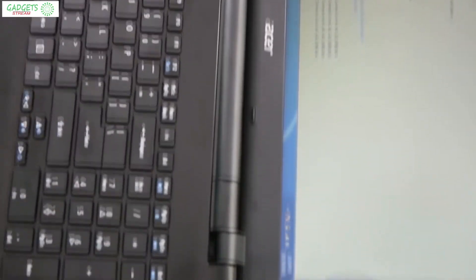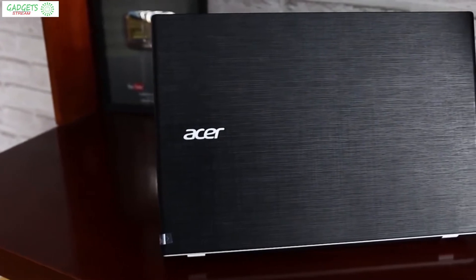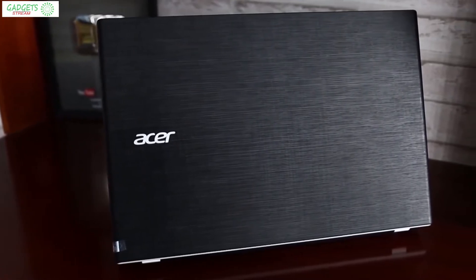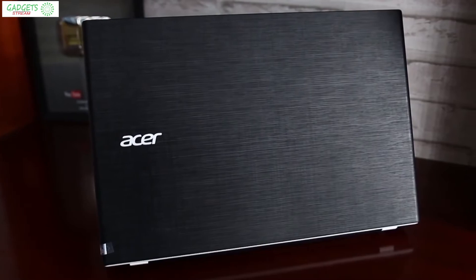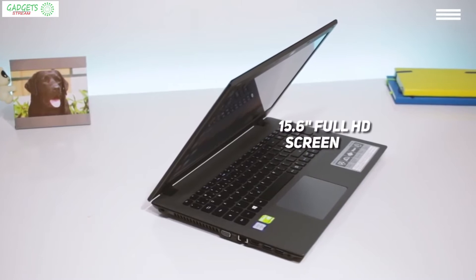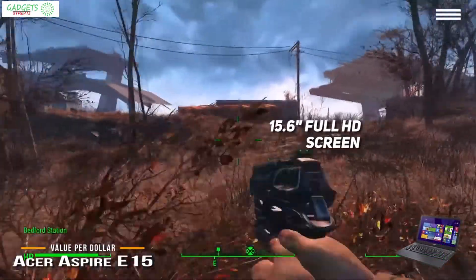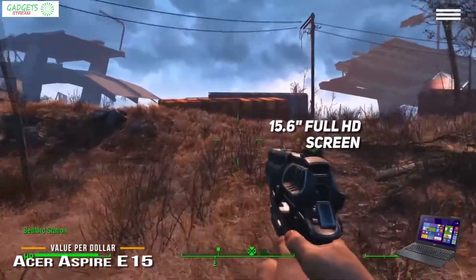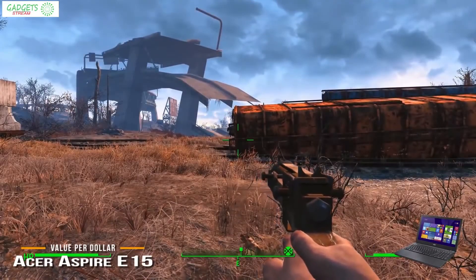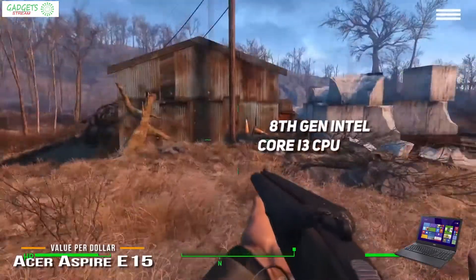Next on our list is the Acer Aspire E15, our choice for the best value-per-dollar budget laptop. The Acer brand is one of the most recognizable names in the low-cost laptop category, and with the Aspire E15 they've managed to create a great-performing laptop for under $400. The Acer Aspire E15 has a 15.6-inch 1920 by 1080 resolution screen that could put some more expensive laptops to shame.